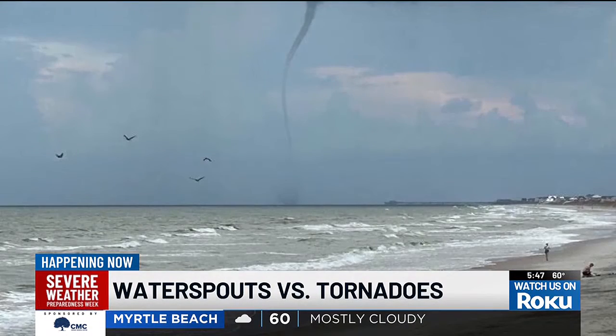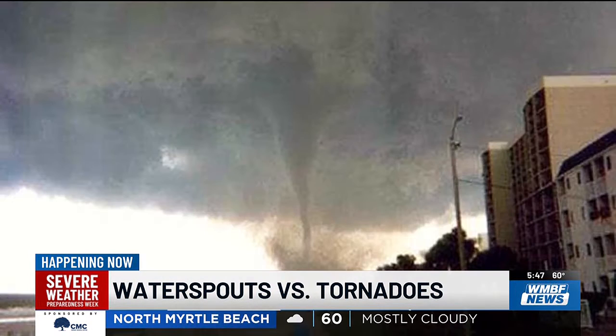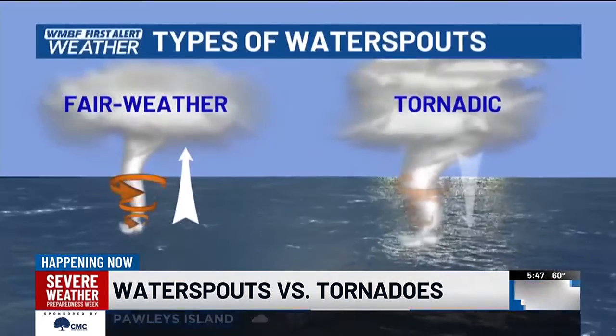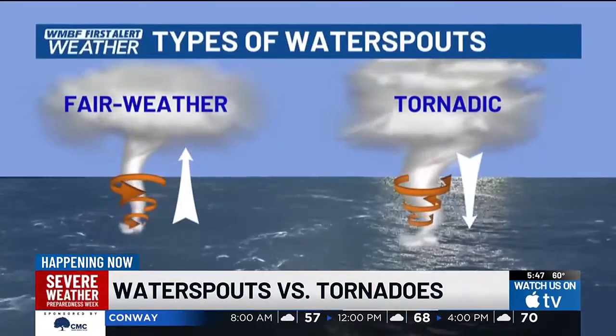A tornadic water spout, which we saw on Myrtle Beach in 2001, forms over water and has no problem moving on land. They are associated with severe thunderstorms and have the same characteristics as a land tornado, meaning they form downward from a thunderstorm.